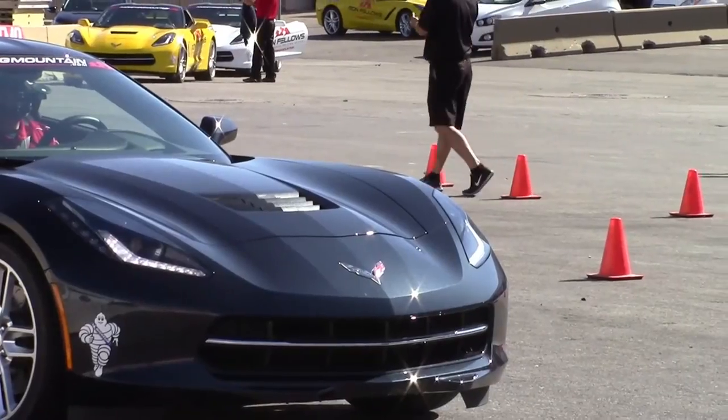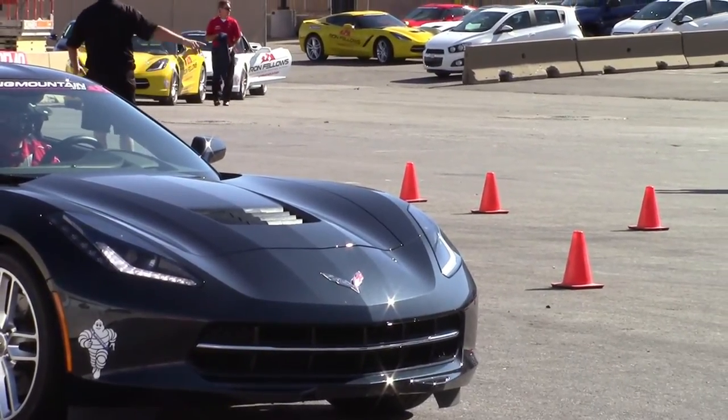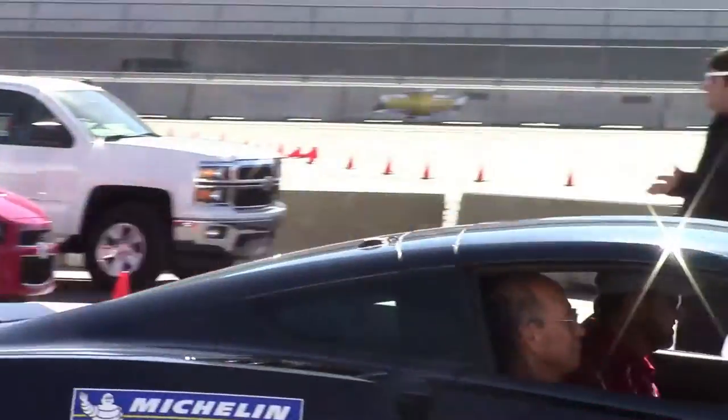The best for last was the ride along just outside the door from the Chevrolet booth, where you could test a variety of new cars from the Spark to the Camaro, and yes, they were giving rides in the all-new 2014 Corvette Stingray.